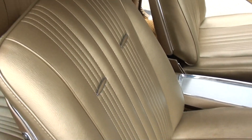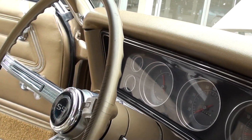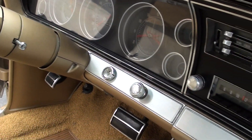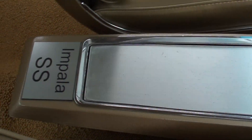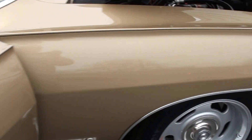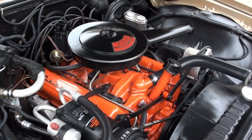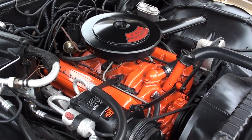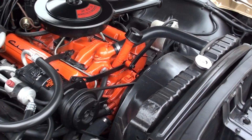Beautiful interior. Seats are real nice. I love this car, guys. I'm telling you, I drove it all around — it just ran and drove excellent, man.